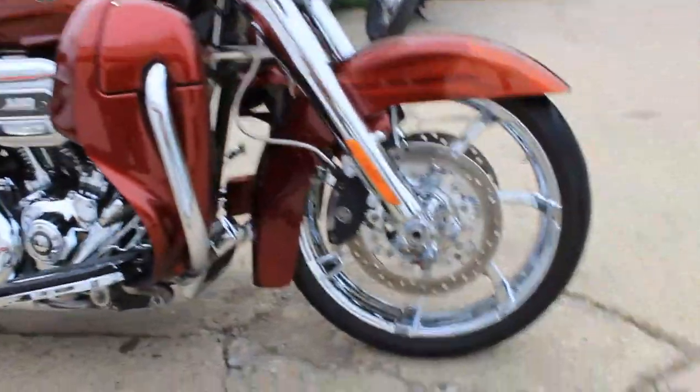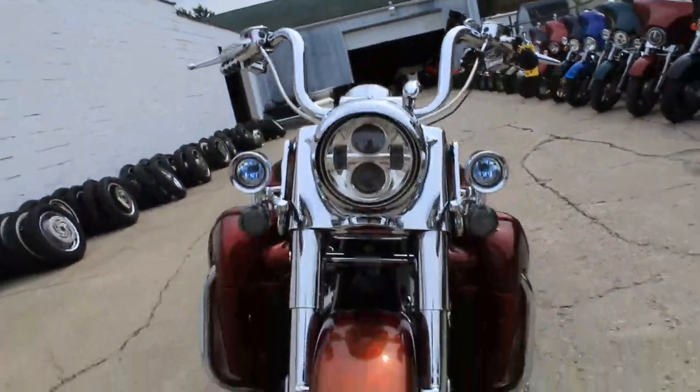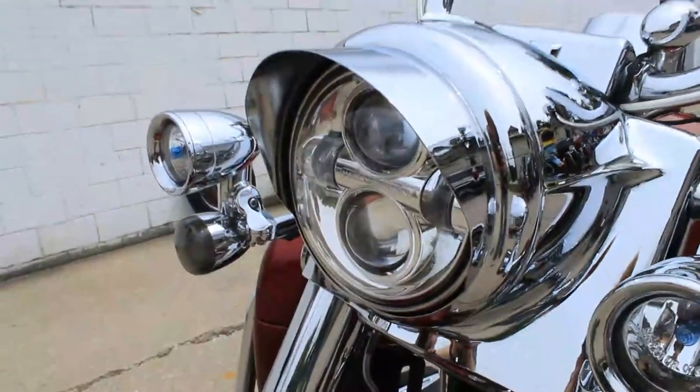Take a close look at this one. It's got the chrome wheels, chrome front end, chrome switch housings, chrome levers. It's got speakers in the lower fairings, speakers in the extended saddlebags, and the Vance & Hines exhaust makes this Road King sound as cool as it looks.